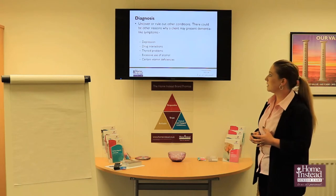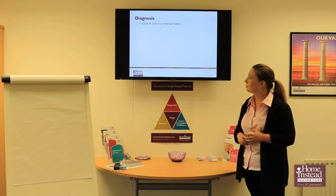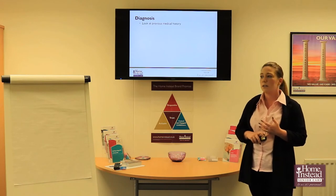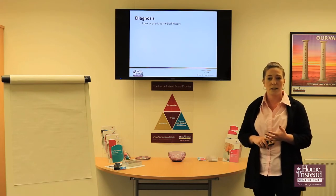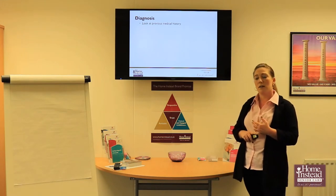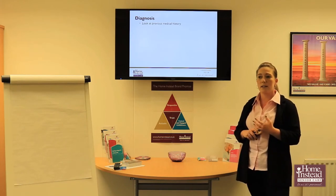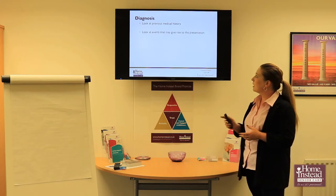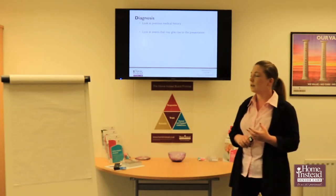So that's the first stage — ruling out other things it could be before getting to dementia. Then we look at previous medical history. As we discussed in the previous video, there is potentially a genetic link; this is not 100% but if you have a family history of dementia there's a likelihood that could be the case. Your own history is also relevant — if you've had brain damage, trauma, or anything like that the risks are higher, along with any significant events that may have caused trauma to the brain.